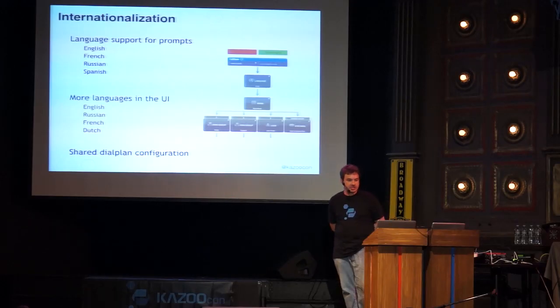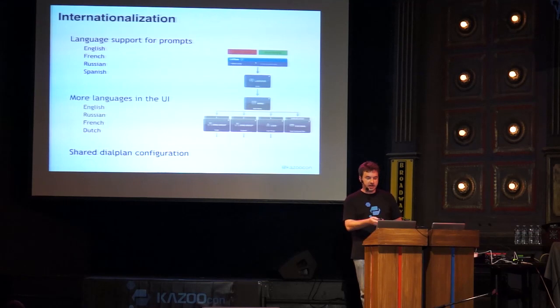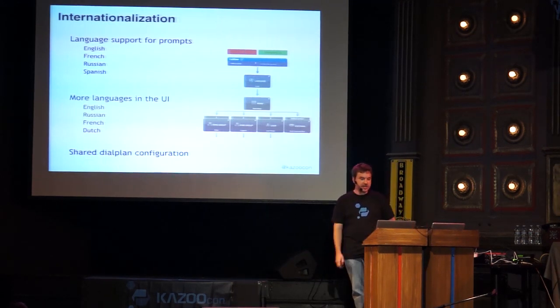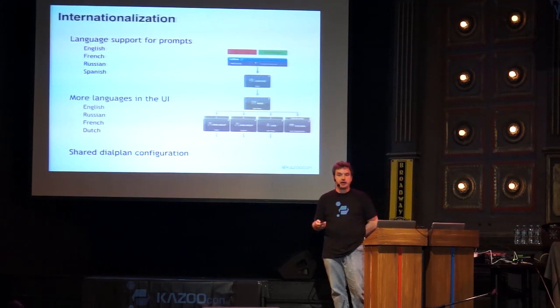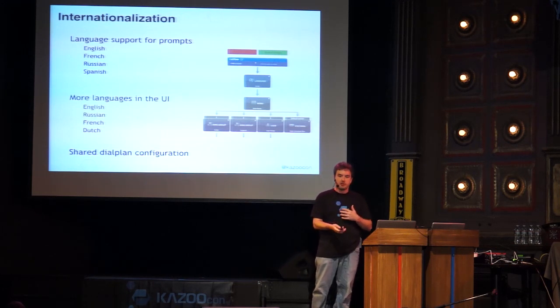Now let's talk about end-user milestones. We've added a lot of language support — the ability to add different language prompts. Call flows now expose this, and we have contributions for French, Russian, and Spanish, with more being sought. The UI largely matches this as well. We've also added shared dial plan configuration: every account can carry a dial plan for manipulating numbers, which is how we handle integrations overseas. This allows you to create a rule — for instance adding country codes — in a top-level account and reference it from all sub-accounts without duplicating it.